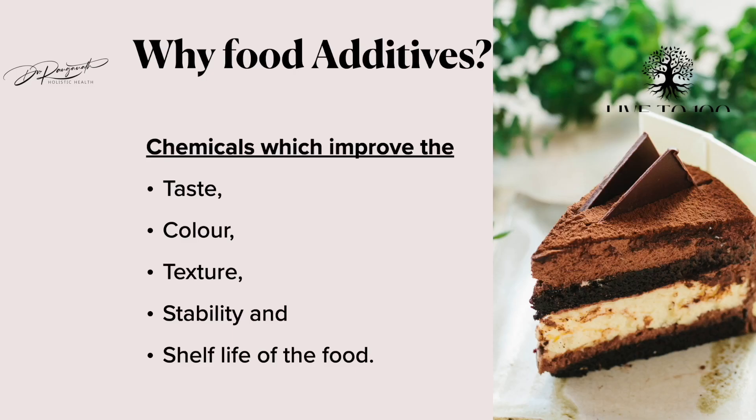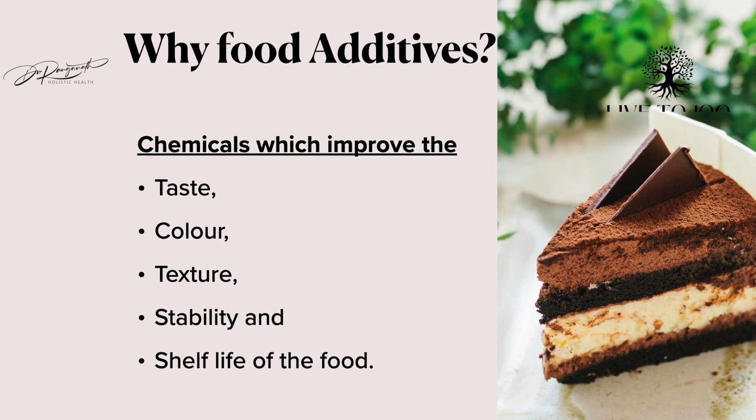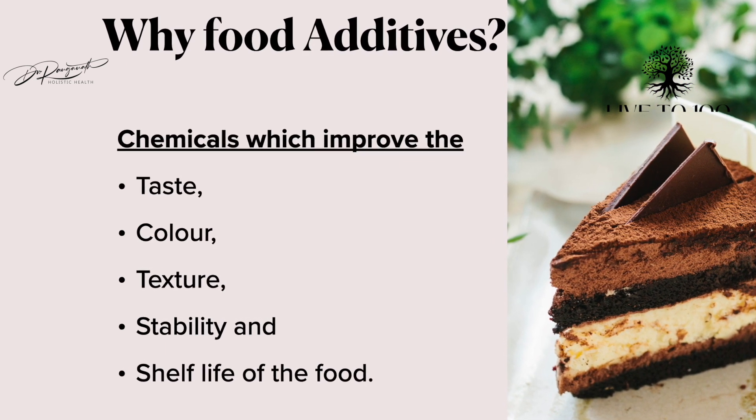Let us now see what these various food additives are that are normally added in most processed food. Food additives are added to improve the color, consistency, and texture of food, to make food more stable, and also to improve the shelf life so that food can remain stable without getting destroyed for a long period of time.